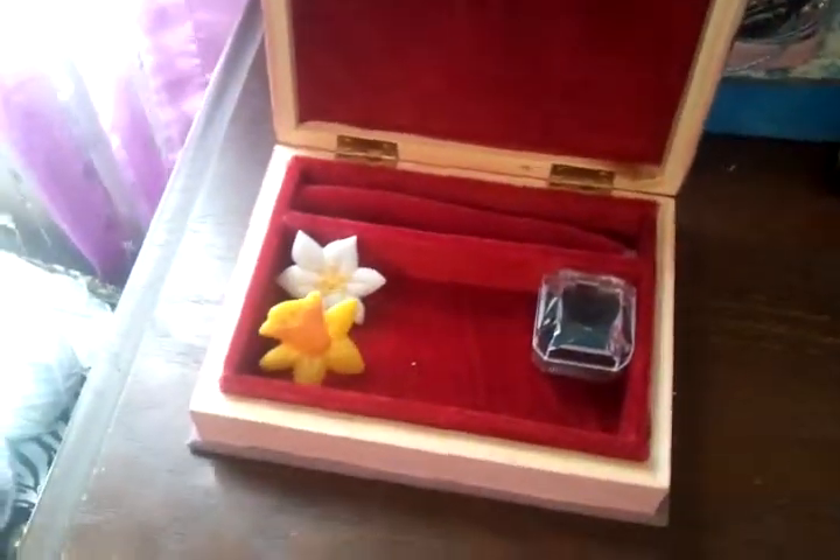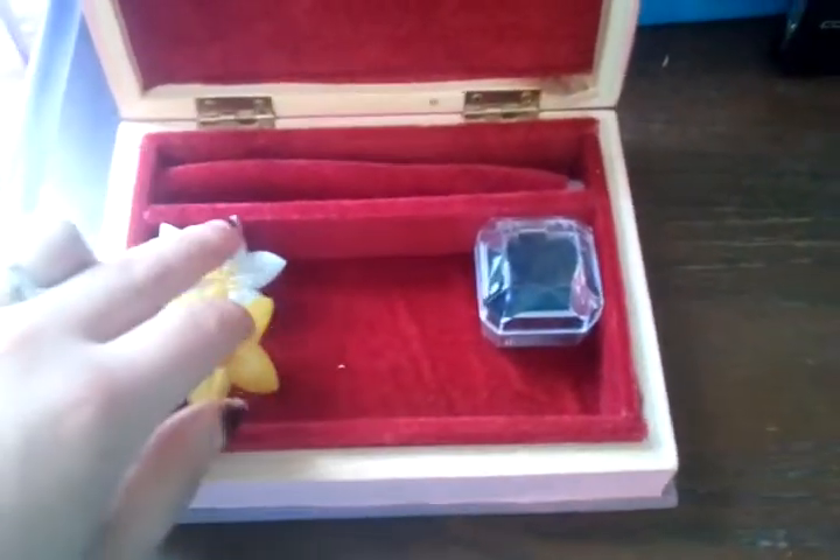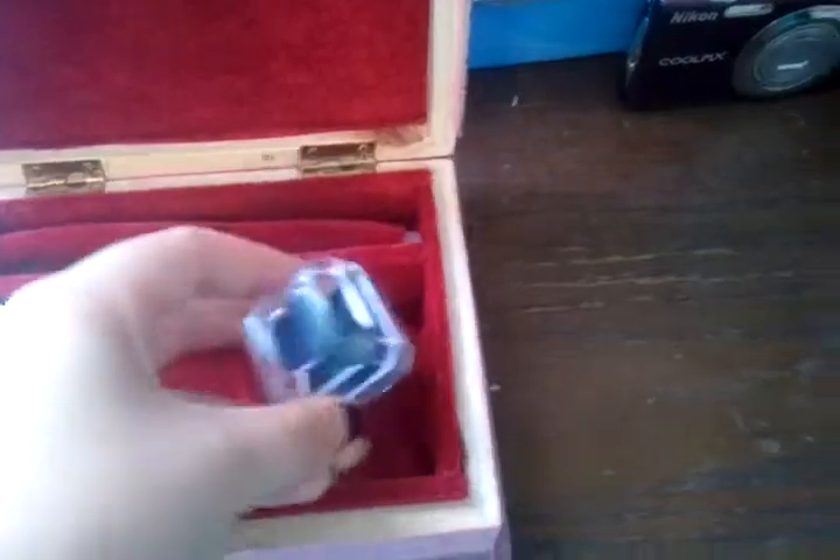I use this box for my earrings and rings, like these that I got from Cupcakes. This has nothing in it but usually I put my clasp ring in there.